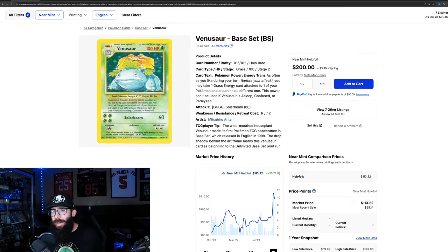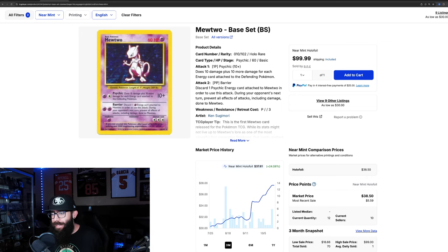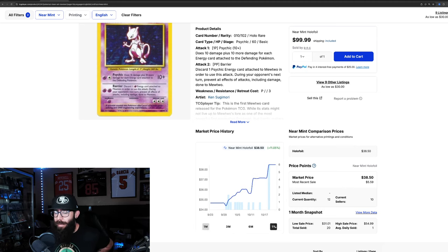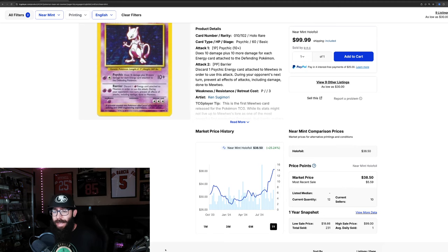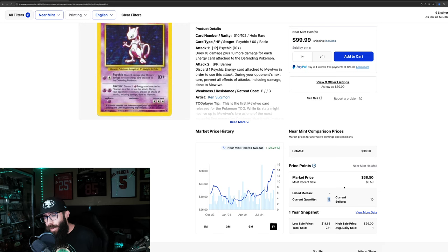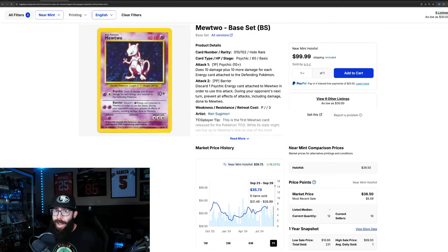Then we have the Mewtwo from base set unlimited — up 24% in the past three months. It was $30 and is now up to $37. On the one-month chart it's 11% up, and zooming out to one year it's 25% gains. The low on this card was $27. Last solds show $54, $40, $31, $40, $70, and $50. There are only 12 listed on TCG Player right now, listed up at $100, so it'll be interesting to see what happens.